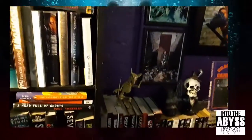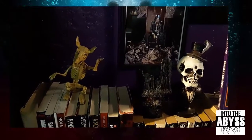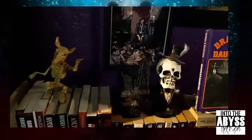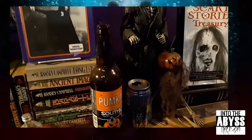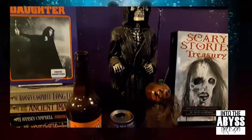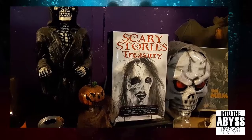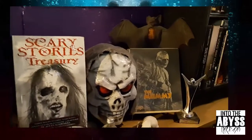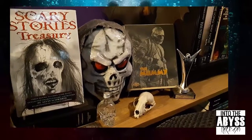I'm always collecting cool little things for the horror cave. A really cool thing coming pretty soon — can't wait for that. Can't have the horror cave without the Scary Stories Treasury, the classic Universal picture books, and a skull that I found.